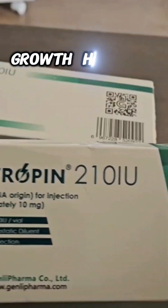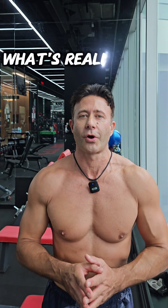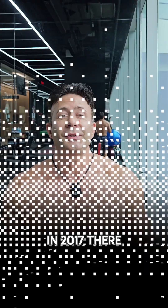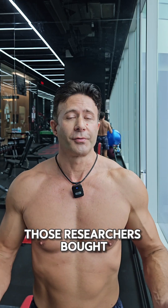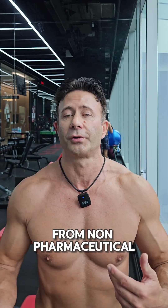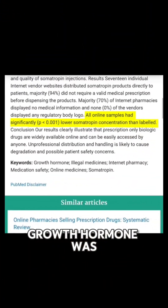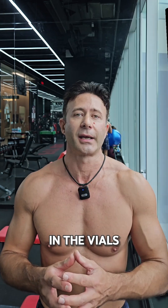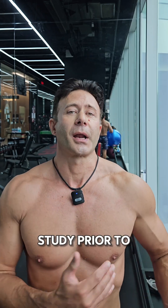We know that non-pharmaceutical grade growth hormone is not reliable and is bad for you, but the question is what's really inside those shady vials. In 2017, a very important study was published on drug testing and analysis. Researchers bought many samples of growth hormone from the black market, from the internet, and from non-pharmaceutical grade providers. They found that in no case did the amount of growth hormone match what was declared on the label.